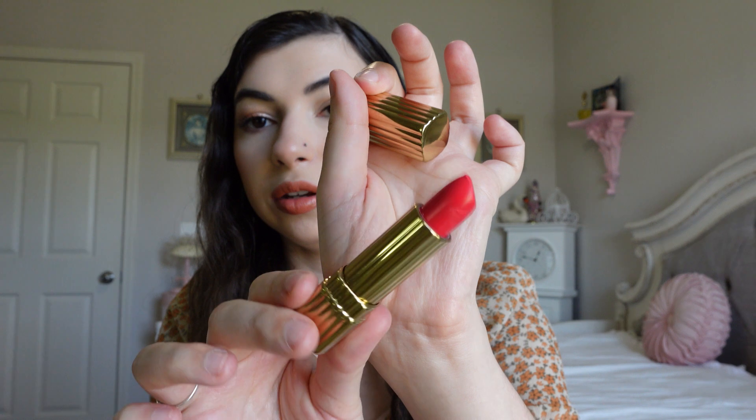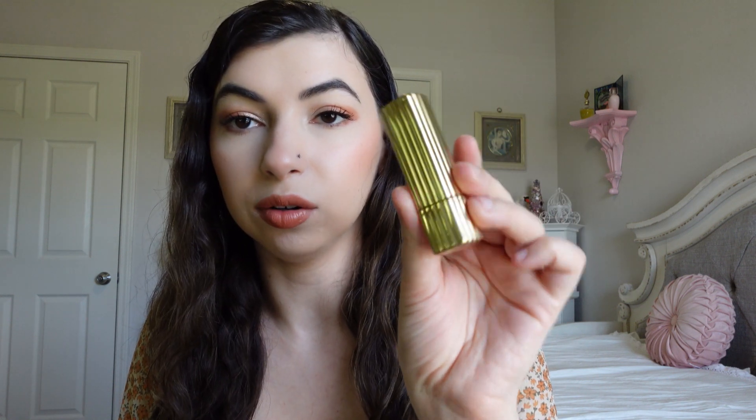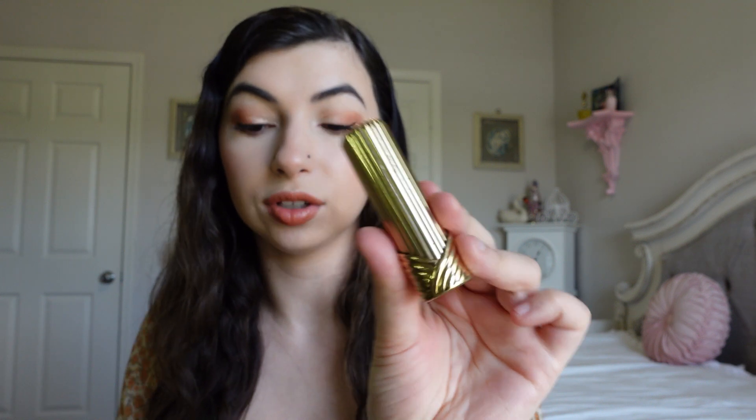I also got some vintage lipsticks. I got this True lipstick from Estee Lauder in gold packaging — it's called Candid Coral and it is a gorgeous corally bright red. I don't think it's that old, maybe from the 90s, but it's still really pretty and I could not help myself. And then at the same antique store I found this Elizabeth Arden luxury lipstick, and I absolutely love the packaging of this.